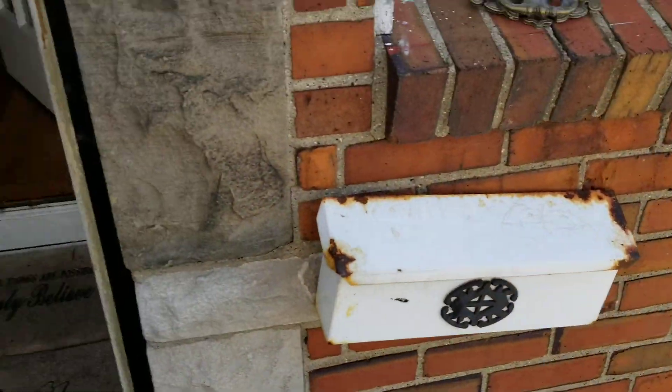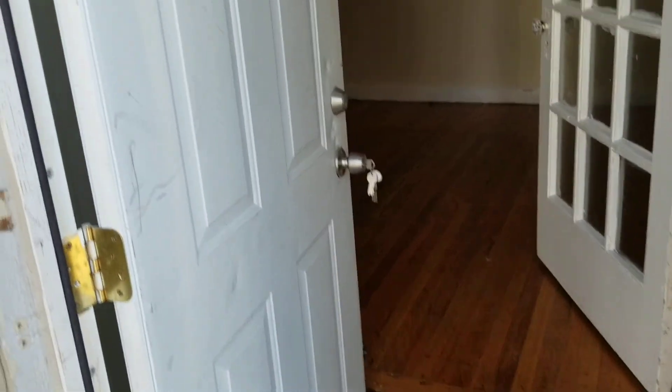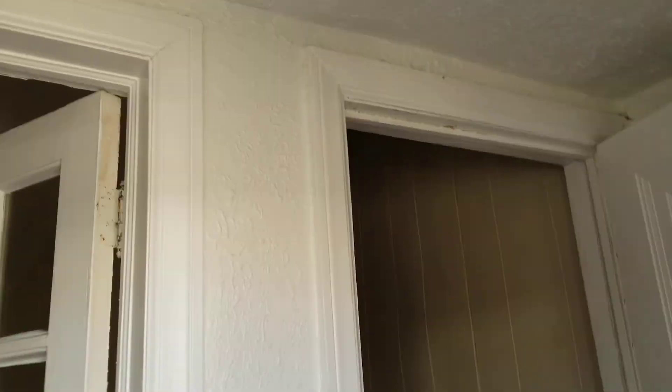The front step needs work going into the house. The front door will need to be painted. The foyer just needs to be cleaned.